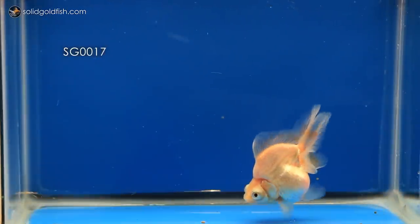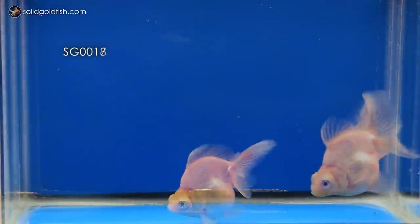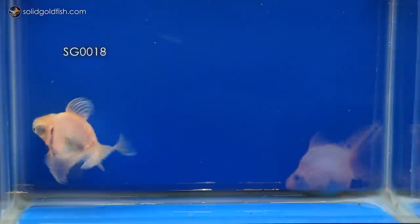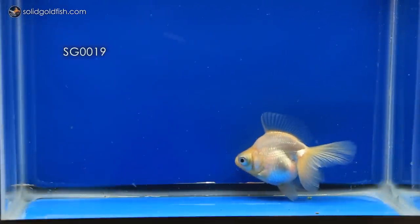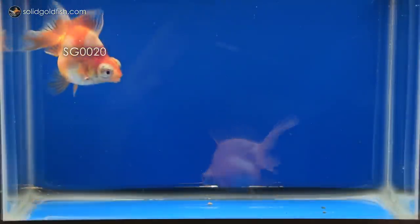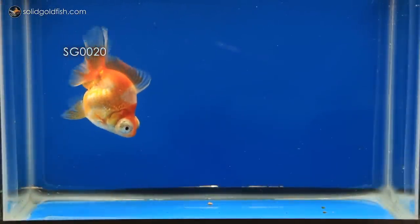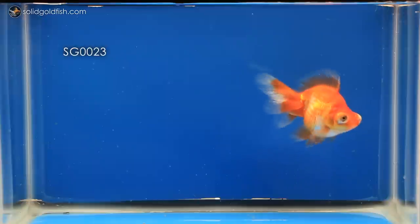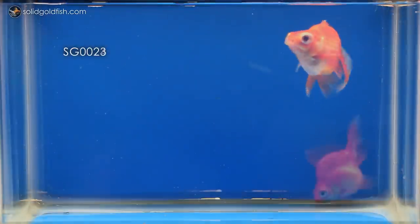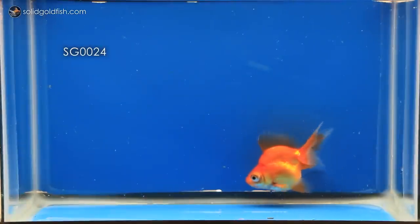I'm also looking forward to what my next projects will be after these guys are all sold. I really want to work on getting my red and white butterfly breeders to spawn again, and I also really want to purchase some calico butterfly breeders in the very near future so I can start breeding those as well. I absolutely love the simplicity and almost timelessness of a good red and white butterfly telescope, but I've had nothing but red and white fish for many years now and I'm actually kind of ready to spice things up with some beautiful calicos very soon.